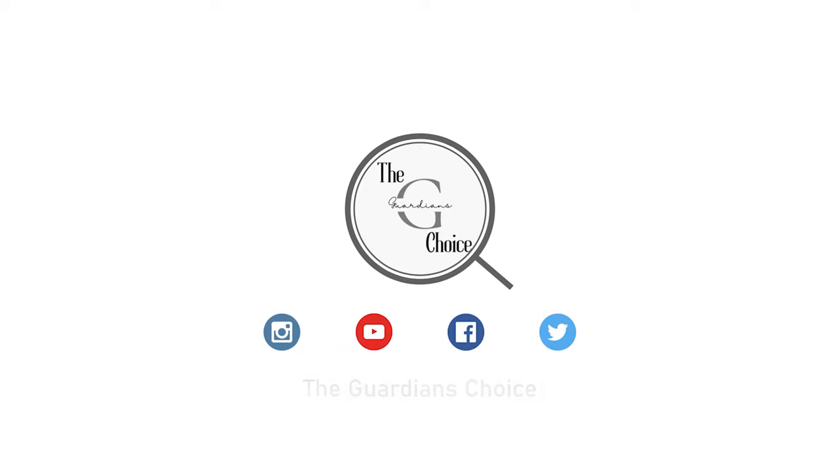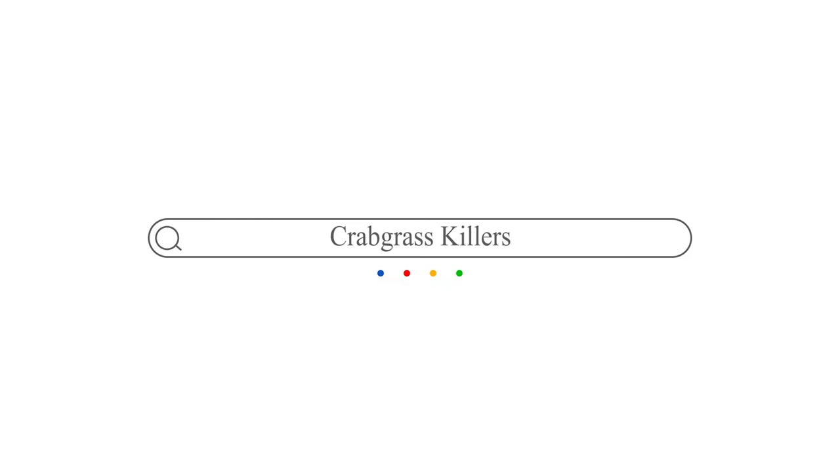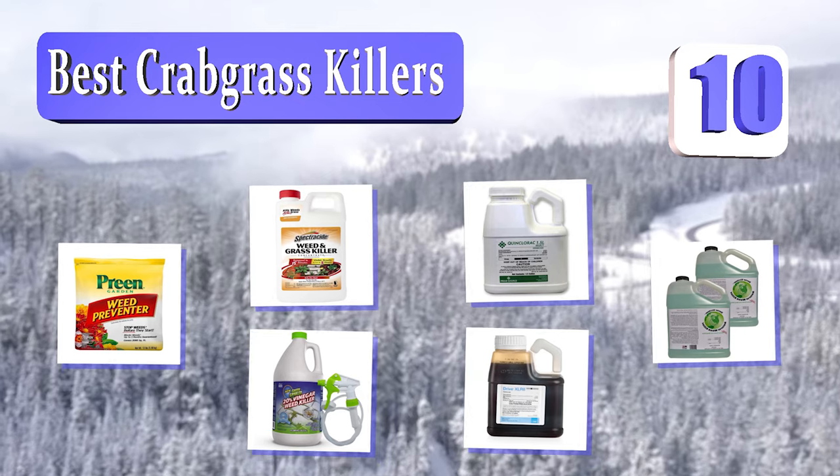The Guardian's Choice. We always try to help you choose the right products. Guardian's Choice presents the 10 best crabgrass killers. Let's get started with the list.